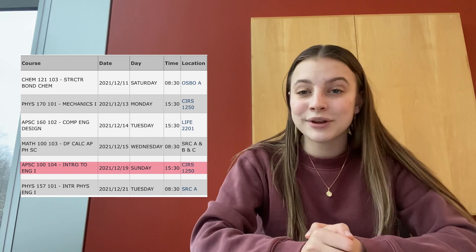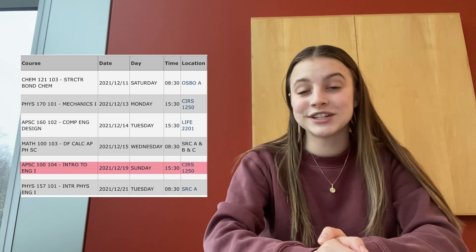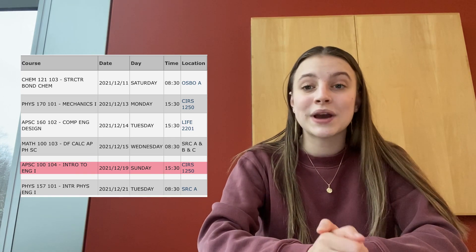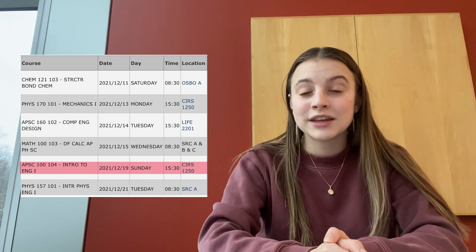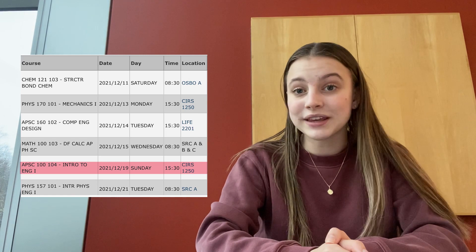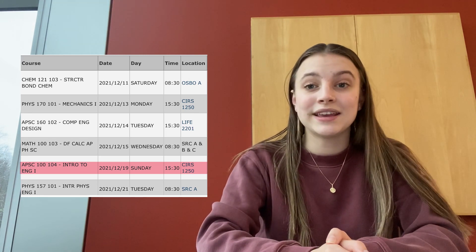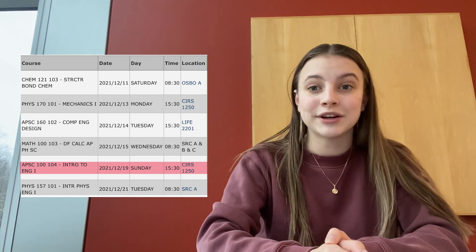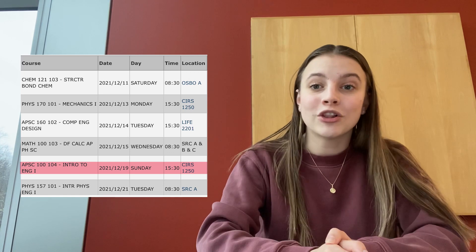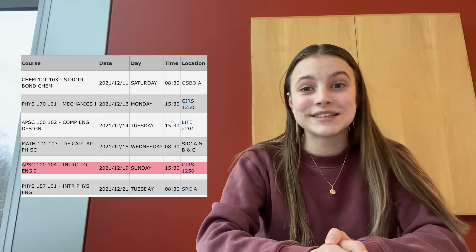My fifth final is called APSC 100, the engineering design course for first year engineers. We go over everything from ethics to how to design a prototype to how to clarify and solve problems given in the workplace. This exam is all multiple choice and takes almost the whole two-and-a-half to three-hour time period. It covers a lot and will probably require me to study with a lot of key cards.